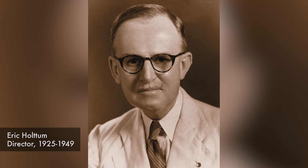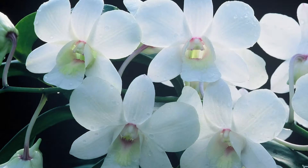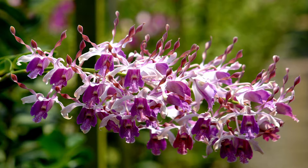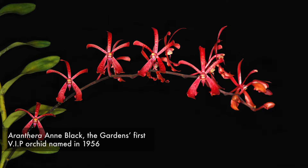The lab traces its history back to the 1920s when Eric Hotham initiated the Orchid Hybridization and Seed Germination Program. Today the program has expanded to include the creation of orchid hybrids specially reserved for naming after visiting heads of state and dignitaries, such as Prince William and his wife Catherine.